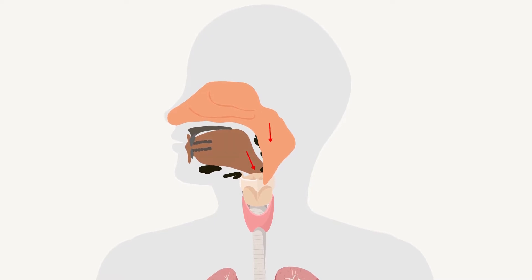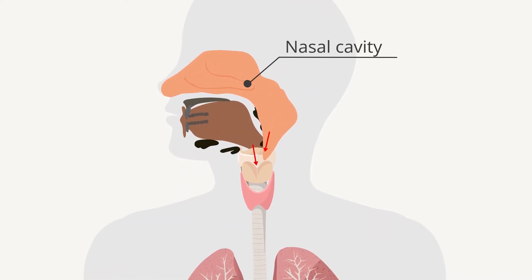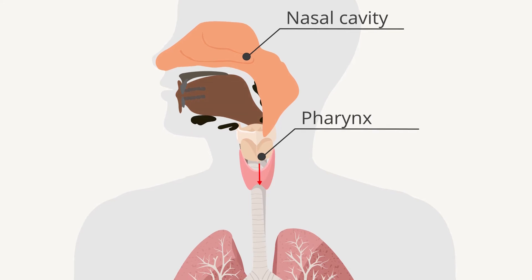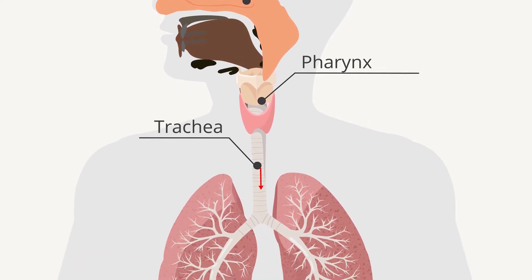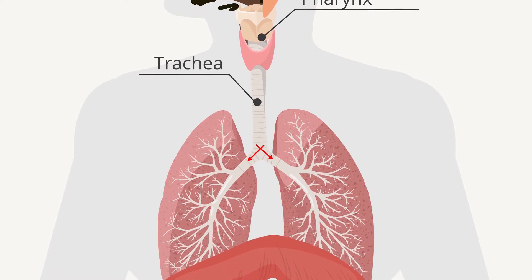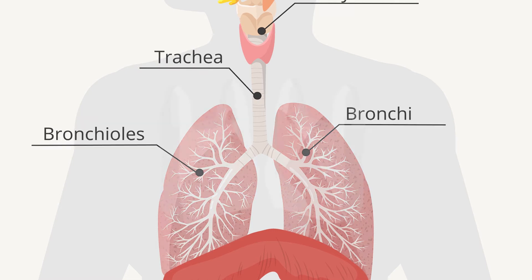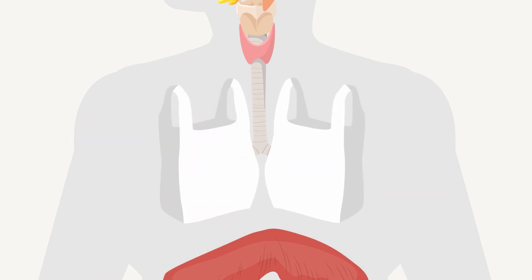The air that enters the nose and mouth passes the nasal cavity and moves on through the pharynx, through the trachea, which splits into two pipes — the bronchi — which in turn split into smaller pipes, the bronchioles, inside the lungs.